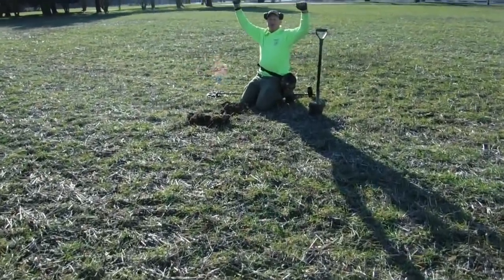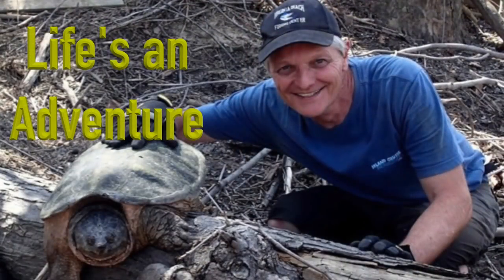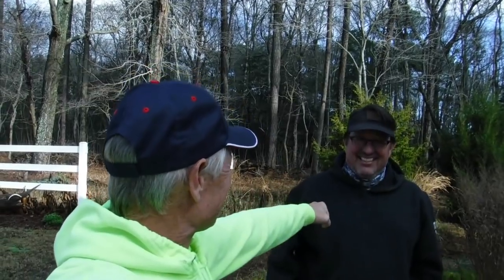Buddy, what are you doing over there man? Oh man, the silver mask has come through! Good morning everyone. I hope everybody's having a great day. We're here with Bruce. Bruce is hooking us up today with a spot.